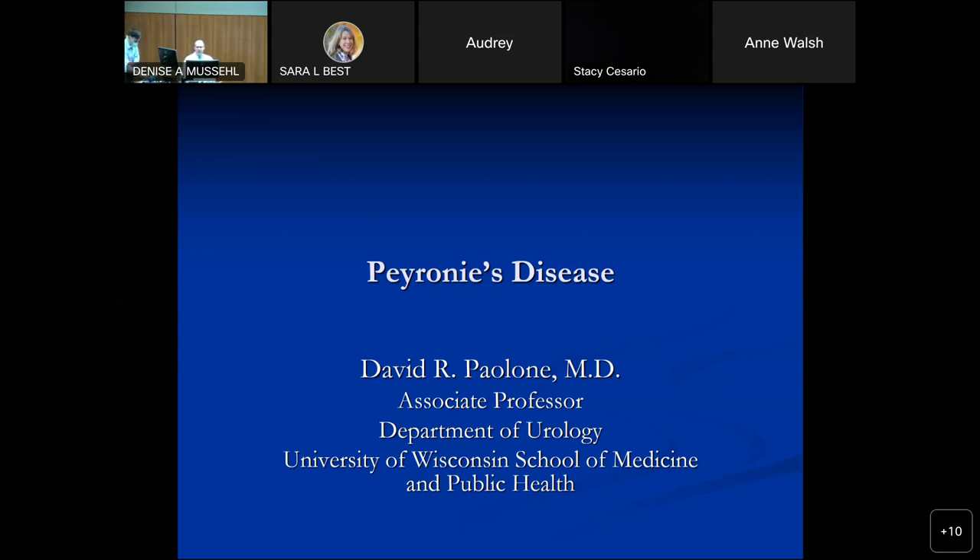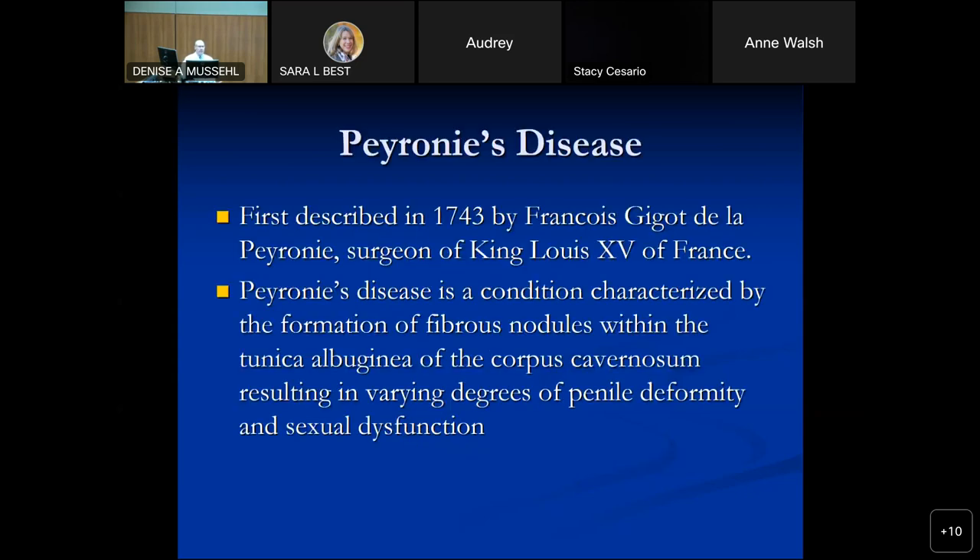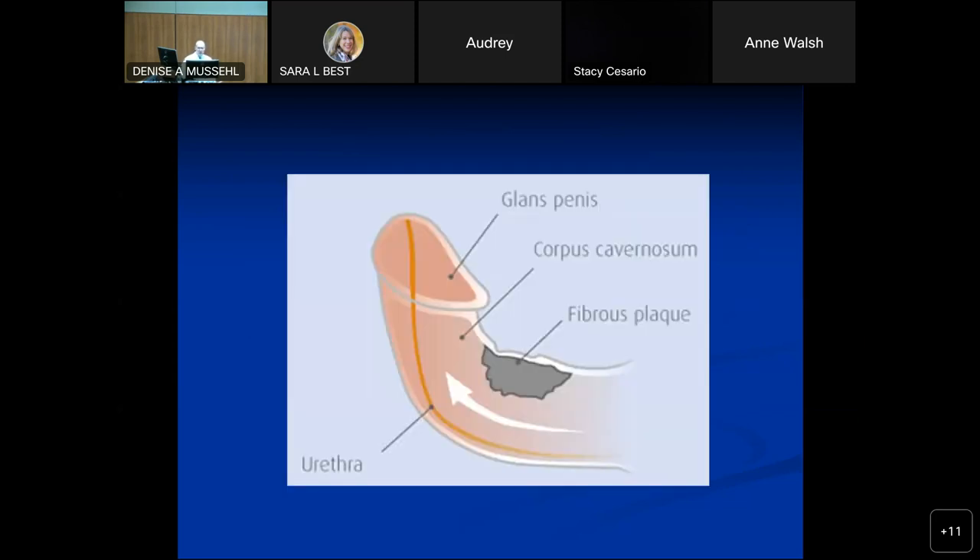Thanks, Dan. Peyronie's disease is one of my particular interests, especially Ziaflex these days. There was a Dr. Peyronie who first described this — he was a court physician in France in the mid-18th century. Peyronie's disease is a condition characterized by the formation of a fibrous nodule within the tunica albuginea of the corpus cavernosum, and that can result in various degrees of penile deformity and sexual dysfunction.